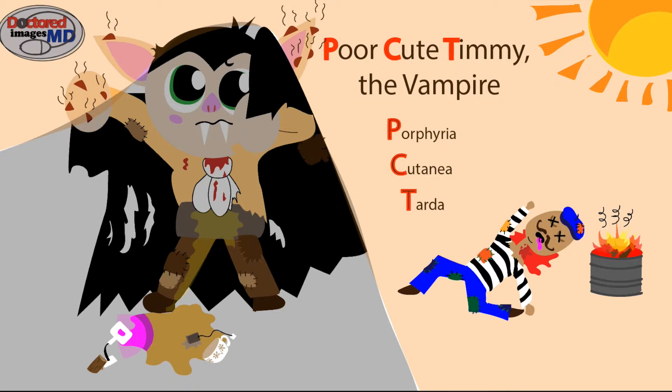Now let's add this dead Frenchman. He's French, and thus a European. He is poor, hence the patchwork clothing, and he was cold, so he started a fire. Now here he is dead next to this trashcan fire. Poor cute Timmy clearly had snacked on him, and the European's death represents the enzyme that's broken in PCT — 'euro' for European, 'poor' for patchwork clothing, and 'fire' for the trashcan next to him. Euro, poor, fire — uroporphyrinogen decarboxylase.